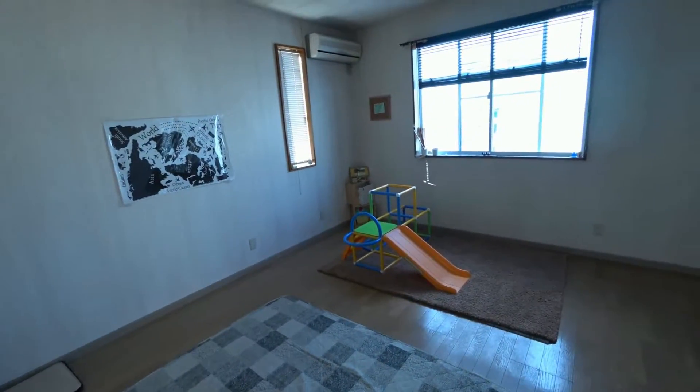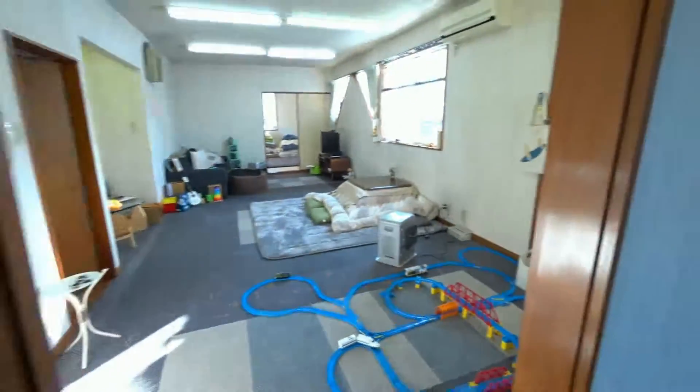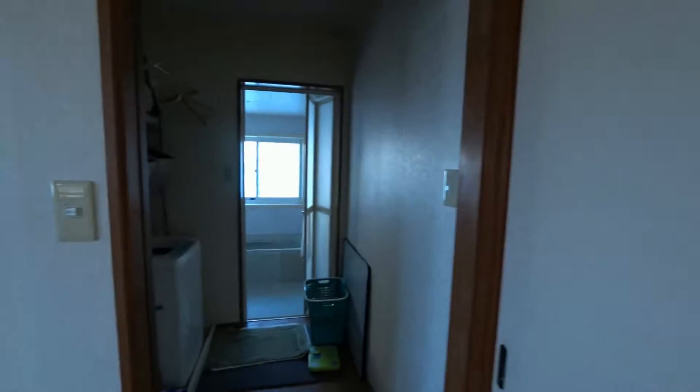And this is the dining room actually, but we don't use it, so it's just a room. It's quite spacious.